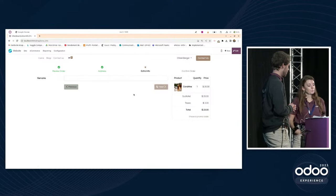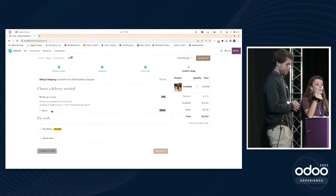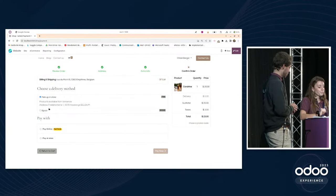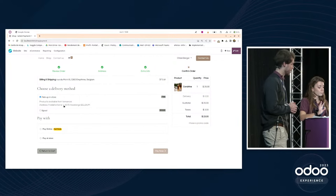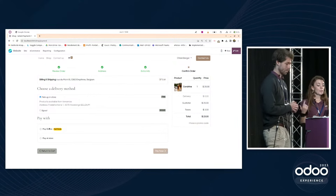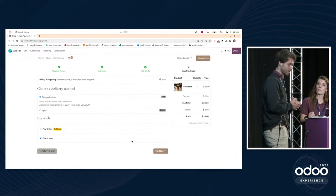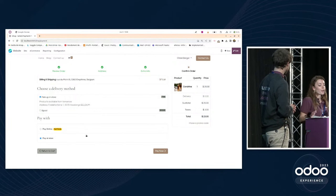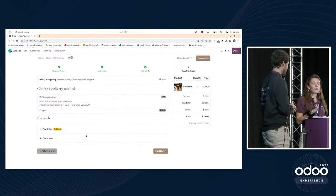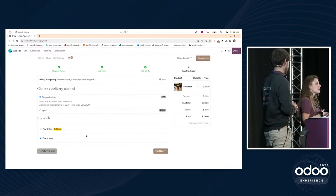Clicking next, the customer chooses a delivery method — here the options are pick up in store or bpost, depending on the customer's country. Then they select a payment method. Choosing 'pay at store' means paying later, so the quotation in Odoo won't be confirmed and the stock won't be reserved. However, this allows more flexibility since the quotation can still be edited in the back end — at la Sidrerie du Condreau we keep this flexibility.